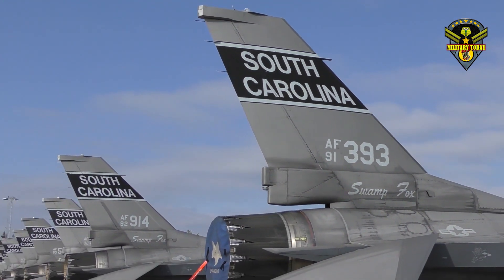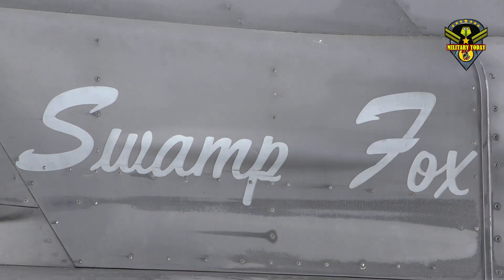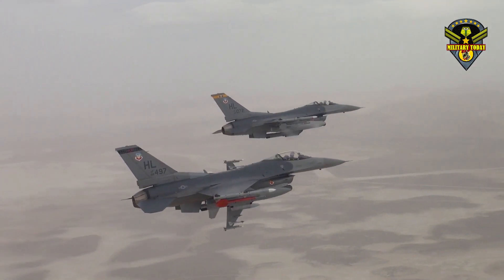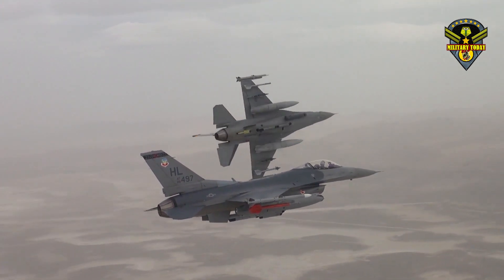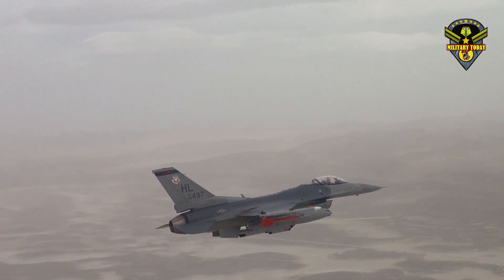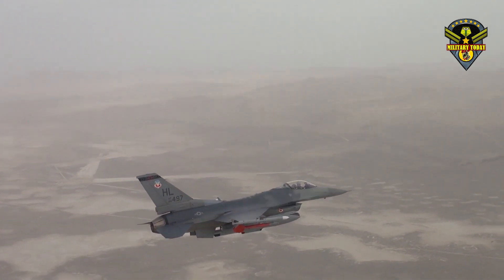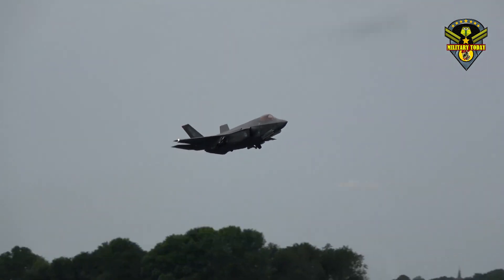Unlike previous versions of the F-16, which were built in Fort Worth, Texas, these new Vipers are to be manufactured in Greenville, South Carolina. With production of Lockheed Martin's stealthy new F-35 Joint Strike Fighter ramping up while Fighting Falcon production is ramping down, the company was compelled to move the F-16 line to a smaller plant that could handle lower volumes. Nonetheless, the move represents a new beginning for the F-16.